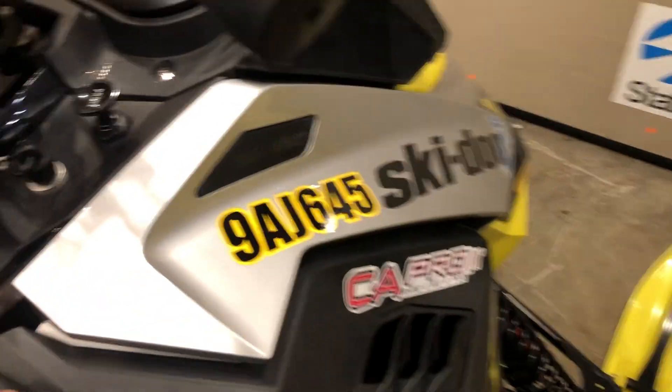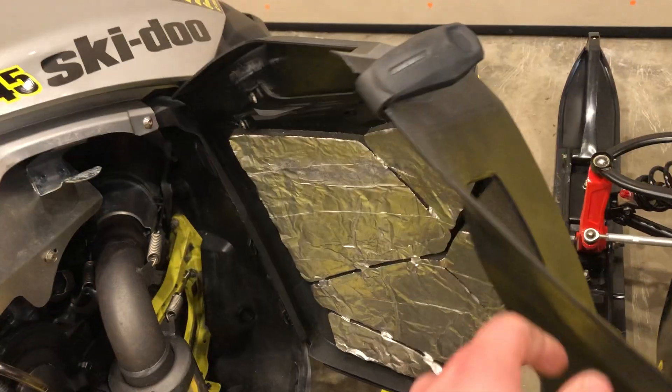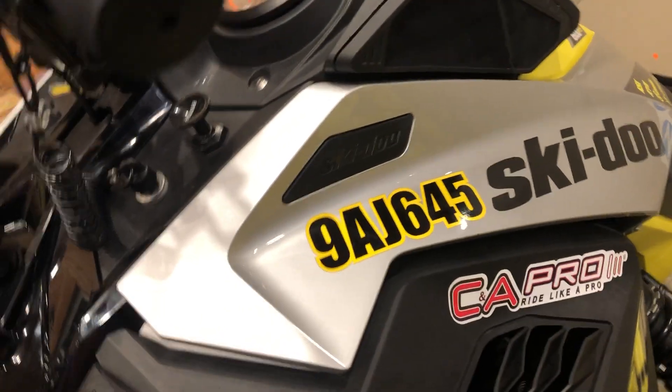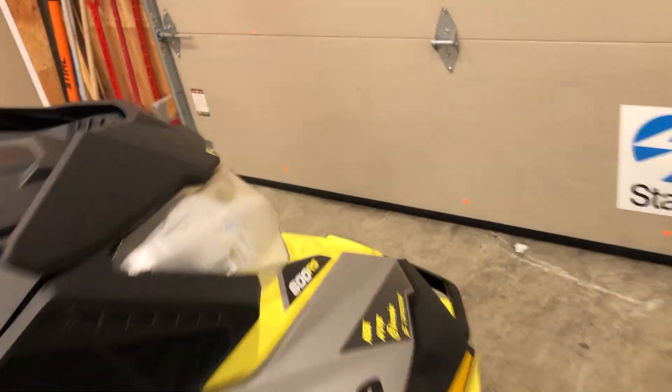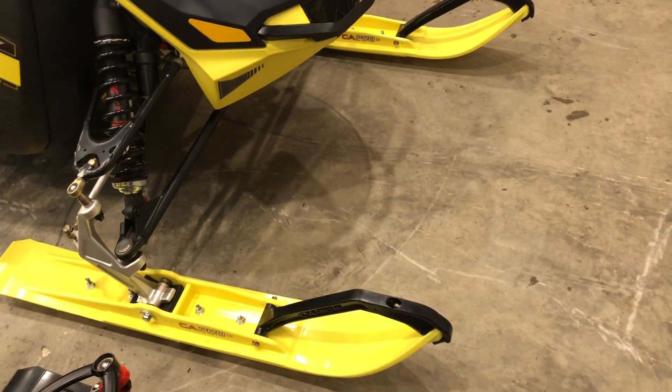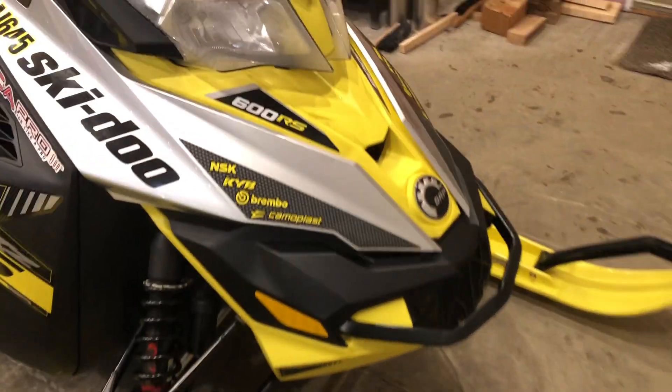I've got an MBRP race can on it — this sounds really good. This is like the loudest sled around here, or the loudest sled I've heard other than twin pipes, which I've been debating on getting because that would just be awesome. It's got yellow CNA Pro skis. Shocks and everything else are stock, handlebars are stock.